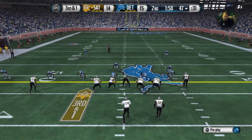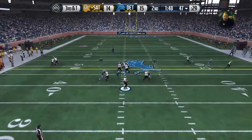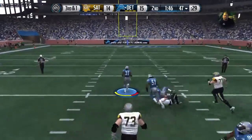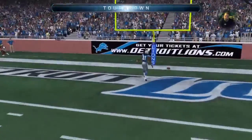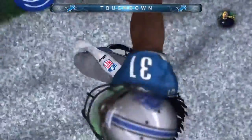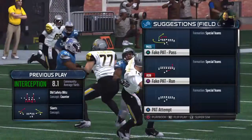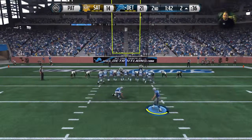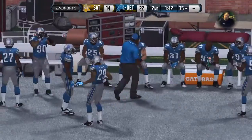The defense comes out in the nickel. Roethlisberger takes the snap from the gun — intercepted! Space to work — unstoppable — they take it home and a touchdown! You've got to love that from your defense. They take a chance, get the interception, and not only that, they return it a long way for the touchdown. The point after is good.